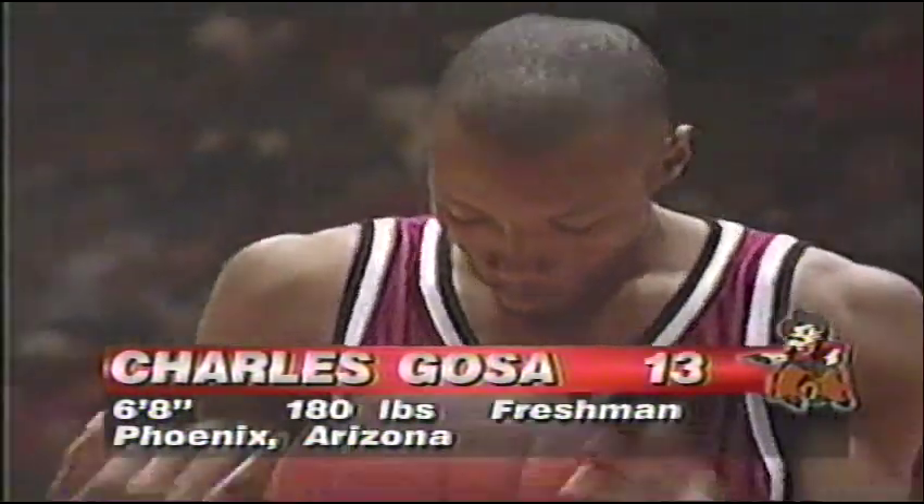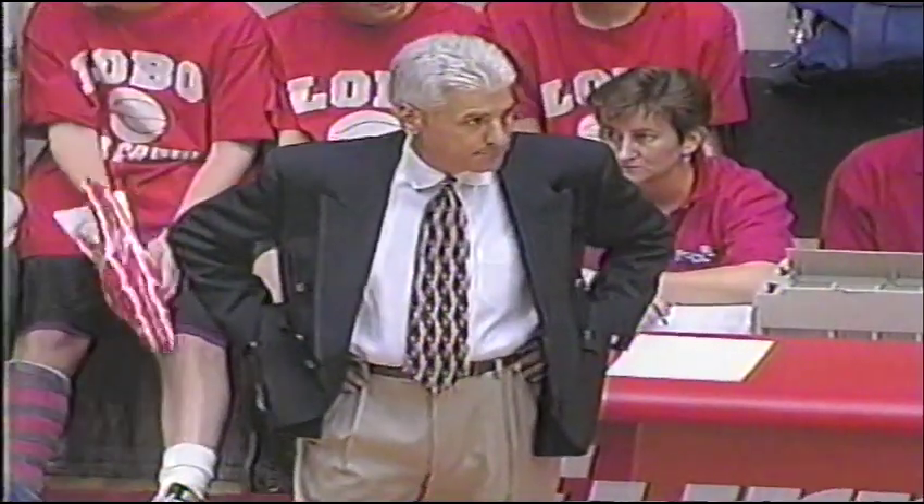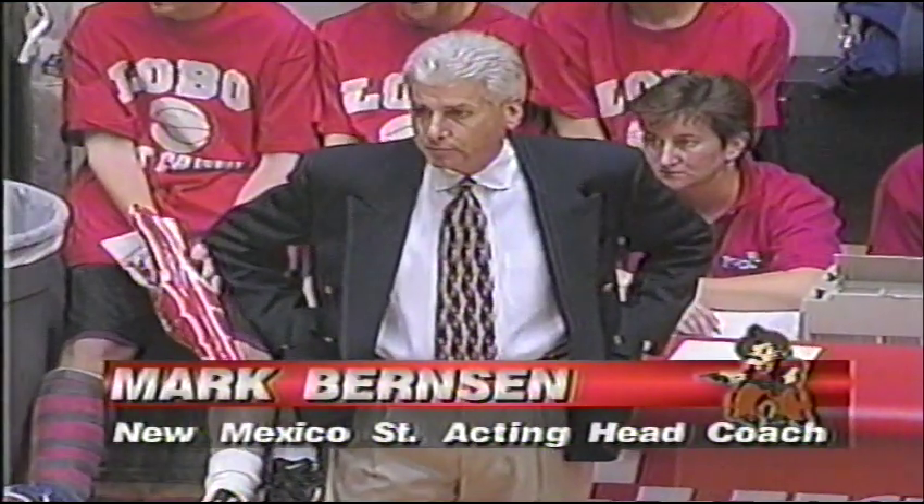Charles Gosa, freshman from the Phoenix area, into the lineup for the first time. He has the ball now — puts it up, in and out, and he's fouled by New Mexico. Greg Schornstein in for the first time tonight for New Mexico along with Roy Zalman. The foul was on Kenny Thomas. Neil McCarthy signed two freshmen this year — the first time he has done that since 1989 as they went exclusively to junior college. Mark Bernson, former head coach at Southwest Missouri State, so he's been in this situation before.